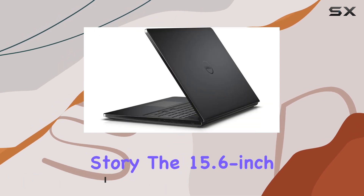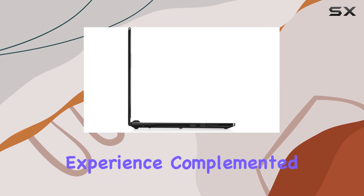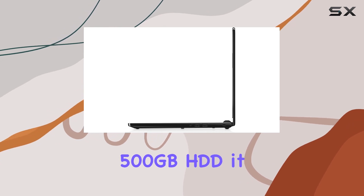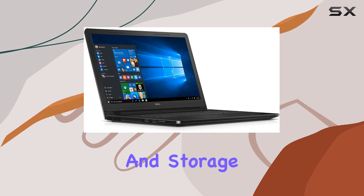The 15.6-inch HD TrueLife LED backlit display provides a crisp viewing experience, complemented by Intel HD Graphics 400. With 4GB of RAM, expandable to 8GB, and a 500GB HDD, it strikes a balance between efficiency and storage capacity.